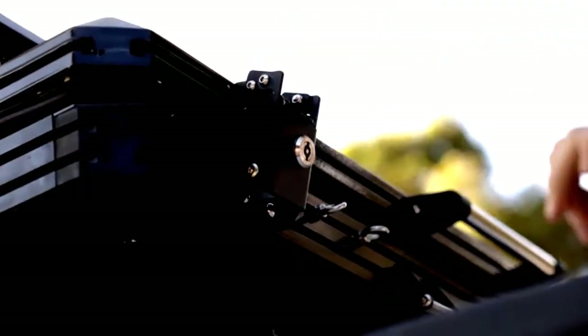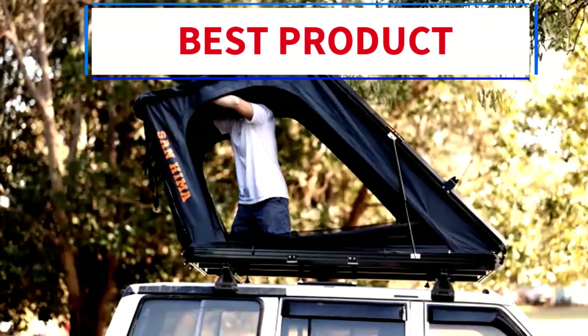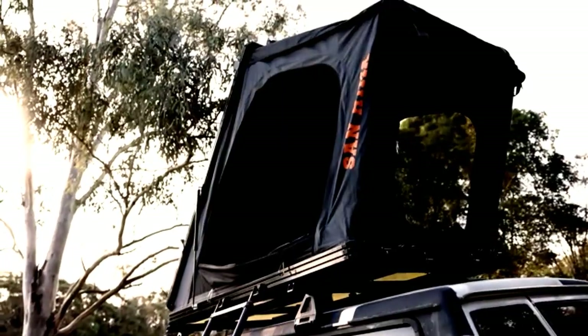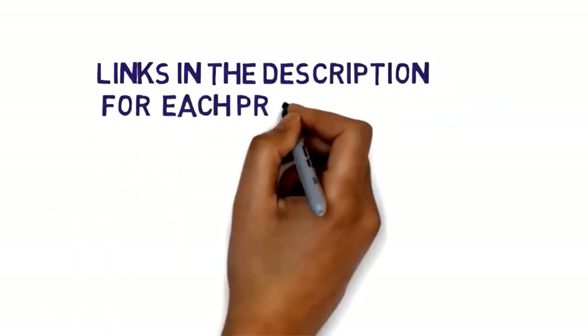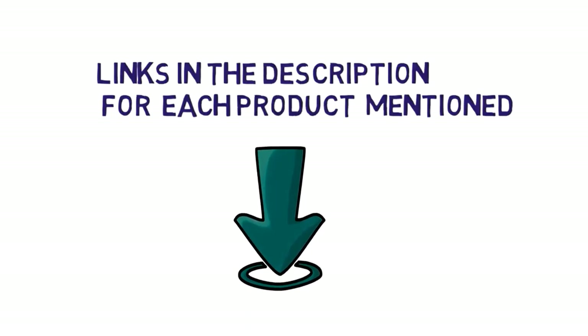Hi everybody. Welcome to my channel. Are you looking for the best car camping tents? In this video, we will look at some of the 5 best car camping tents on the market. Before we get started, we have included links in the description, so make sure you check them to see which one is in your budget range.